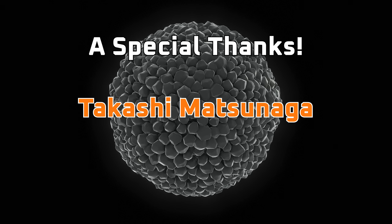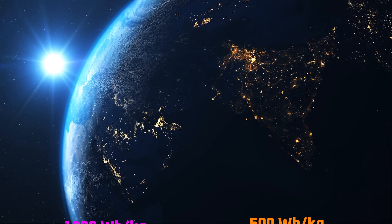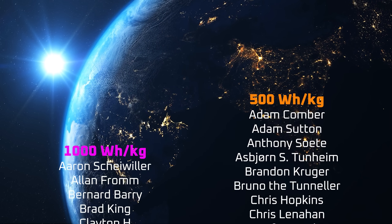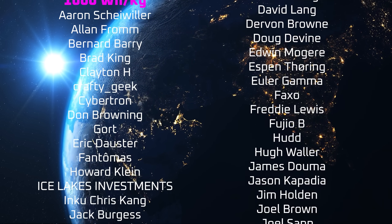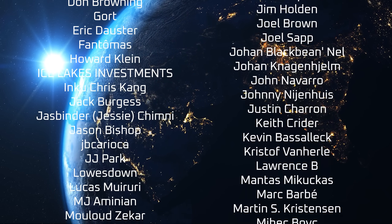A special thanks to Takashi Matsunaga, as well as my YouTube members, X subscribers, and all the other patrons listed in the credits. I appreciate all of your support, and thanks for tuning in.